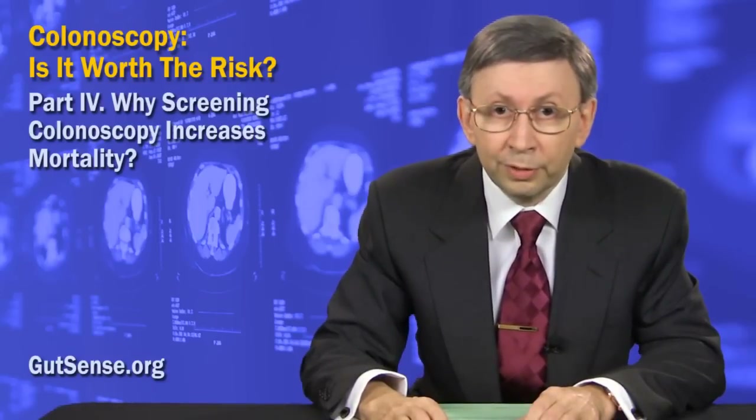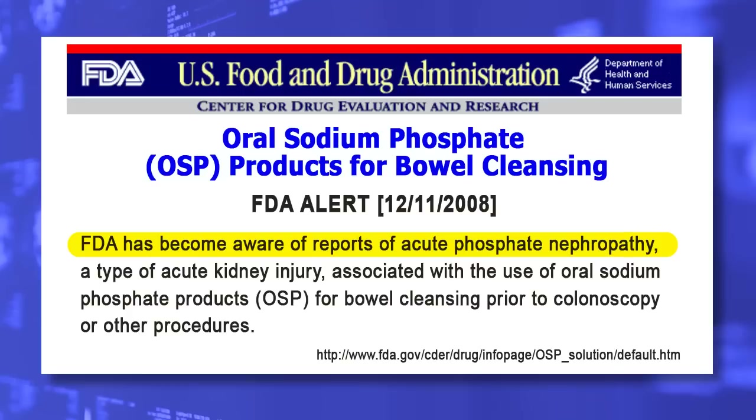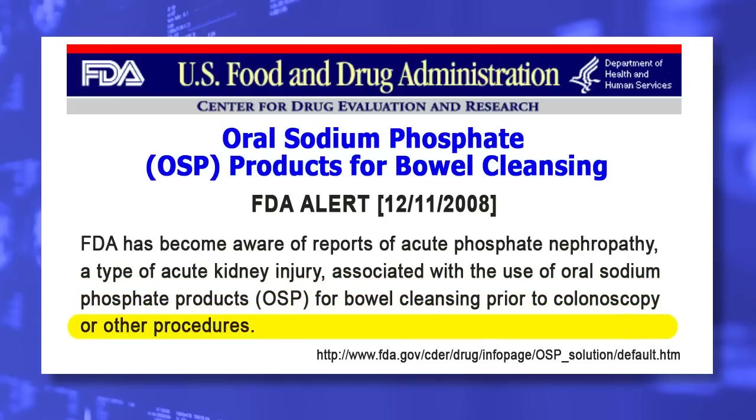With the number of screening colonoscopies growing, the problem became significant enough to get the Federal Drug Administration into action. The FDA has become aware of reports of acute phosphate neuropathy, a type of acute kidney injury associated with the use of oral sodium phosphate products for bowel cleansing prior to colonoscopy or other procedures. Over 85,000 people die annually from kidney failure — that is almost 50% more than from colorectal cancer.